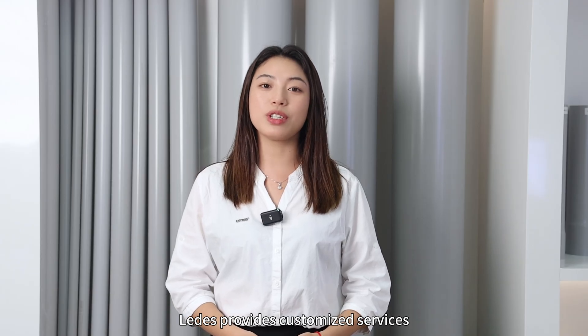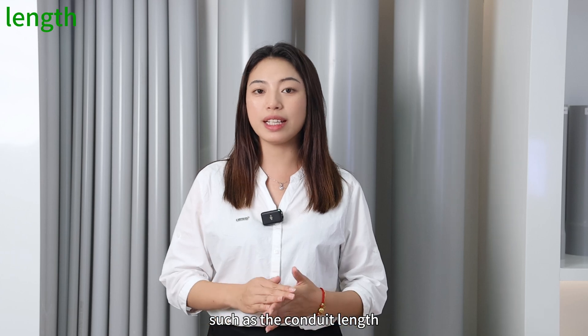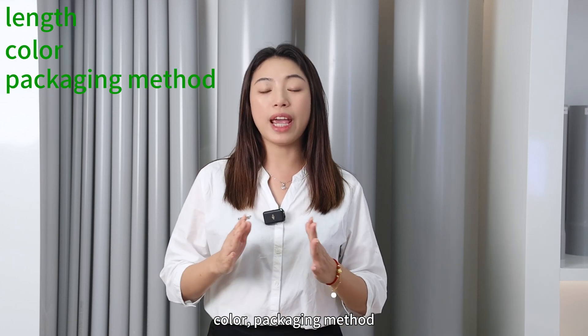Can they be customized? Latest provides customized services such as conduit length, color, pattern, packaging method, and transfer design.